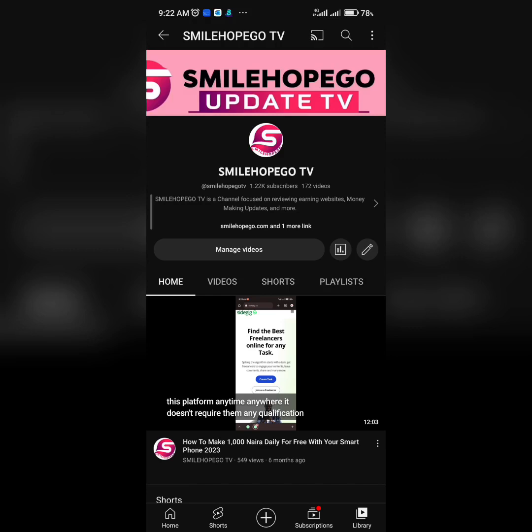Hello guys, glad to have you once again on this channel, Smile Hope Gold TV. In case this is the first time you're coming across this channel, you are on the right track. On this channel we share updates on how to make money online, and we also give you reviews on platforms, telling you how they work, how to join them, and whether a platform is legit or a scam.